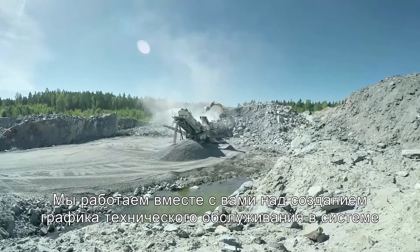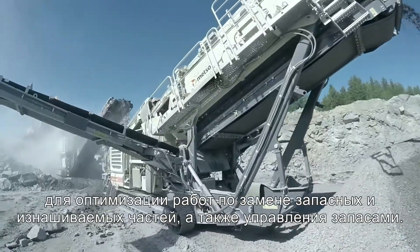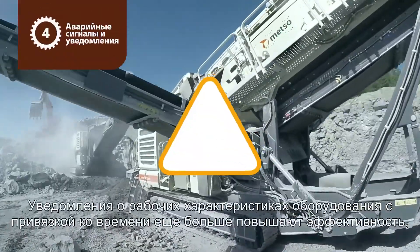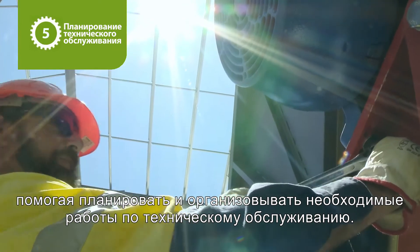We work alongside you to build a maintenance plan within the system to optimize parts change-outs and manage your spares and wares. Timestamp notifications on your equipment's performance add another layer of efficiency, helping you anticipate and manage important maintenance activities.